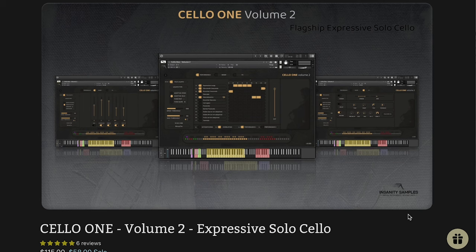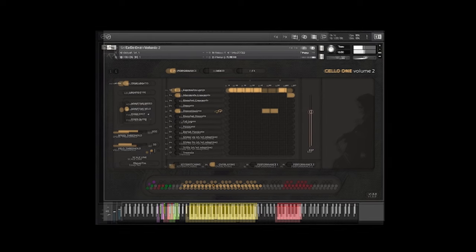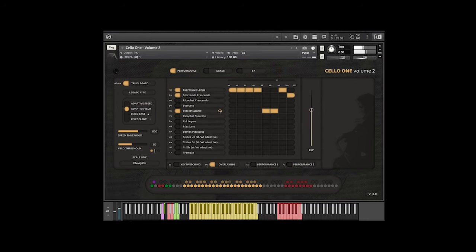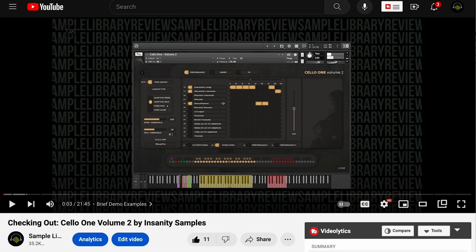Cello 1, Volume 2 — new release by Insanity Samples. This one's $58 right now, special intro price, normally $115. It's really cool — they've created a whole performance mode page for this. It sounds wonderful, but don't take my word for it. Contributor Brian Freeland was kind enough to put together a demo that pretty much sums everything up — you get to hear just about everything in the library in about 20 minutes.